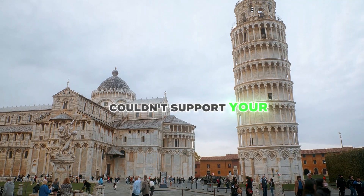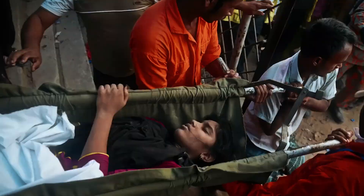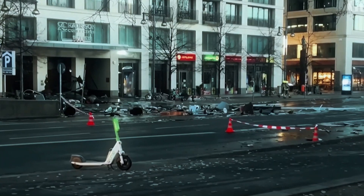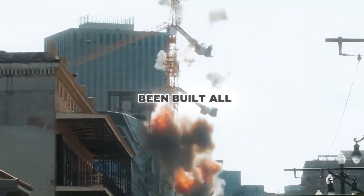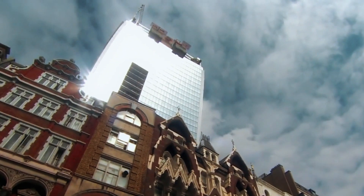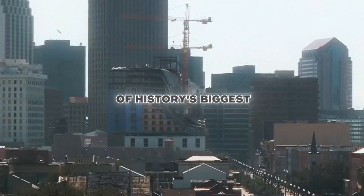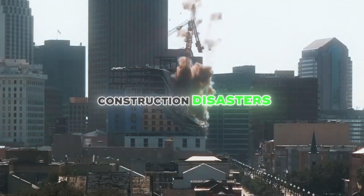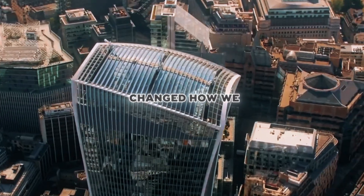What if the ground beneath your feet couldn't support your weight? What if a single design change could lead to the deaths of hundreds? What happens when a 260,000-gallon aquarium suddenly bursts in the middle of a hotel lobby? Amazing projects have been built all around the world — huge skyscrapers, massive bridges, and even entire cities. But when things go wrong, the results can be disastrous. Today we're diving into eight of history's biggest construction disasters: failures that cost billions, claimed lives, and changed how we build forever.